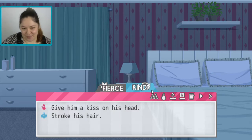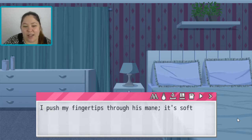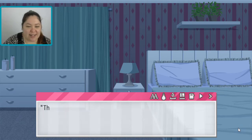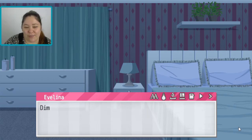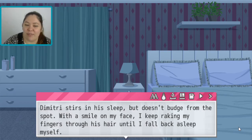That's cute. I lay down on my side and my fingers reach out towards his now messy brown hair. I push my fingertips through his mane — it's soft and silky. I can't resist stroking him like this, grazing my fingers across his scalp, just like he did to me earlier today. 'Thank you Dimitri. You're so kind to me.' Dimitri stirs in his sleep but doesn't budge. With a smile on my face, I keep running my fingers through his hair until I fall back asleep myself.